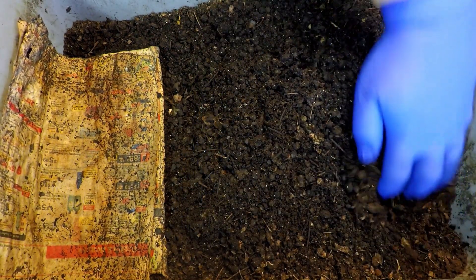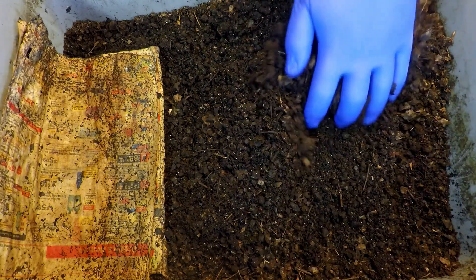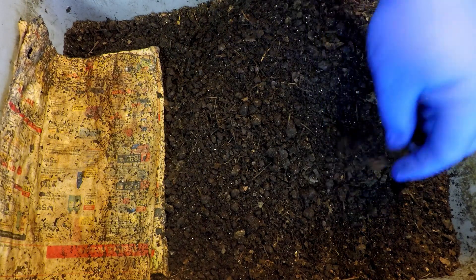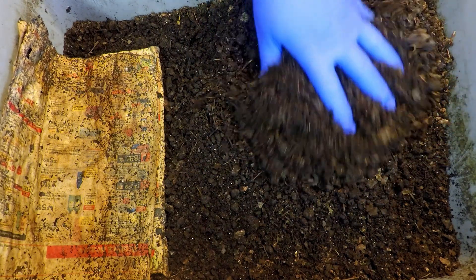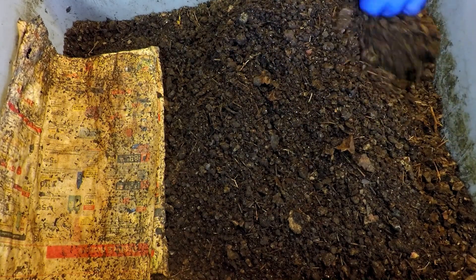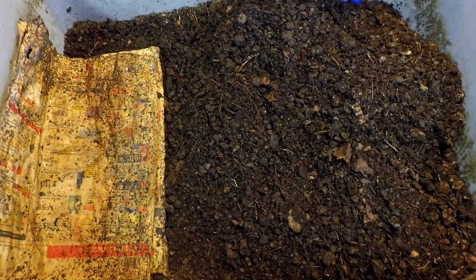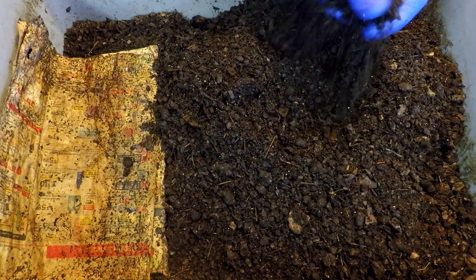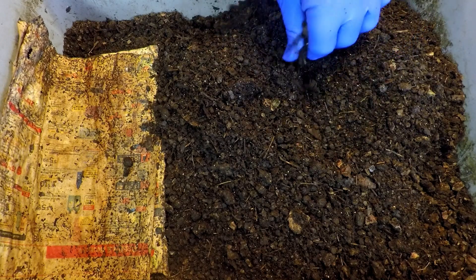My main reason for checking in on these cocoon nurseries is not really to pull out straggler worms, although that totally makes sense to do. It's more about the moisture — just to make sure that things aren't suddenly drying out rapidly. It does feel like this stuff's in pretty decent shape, nothing to really worry about. Nice and cool, nice and damp.